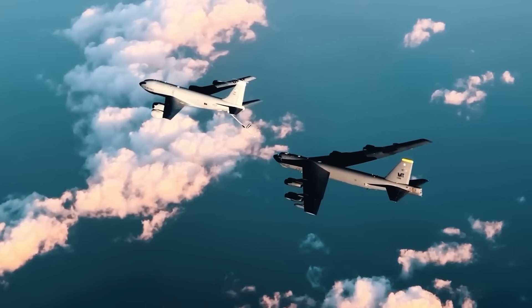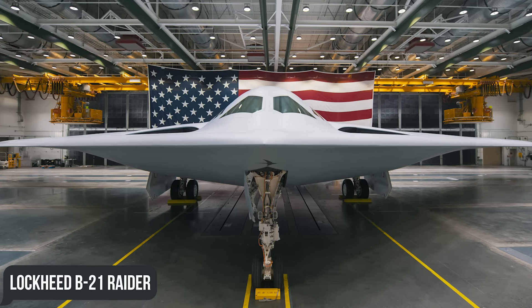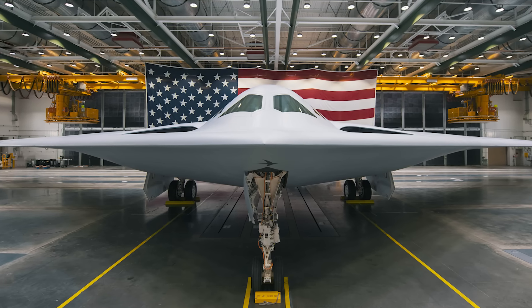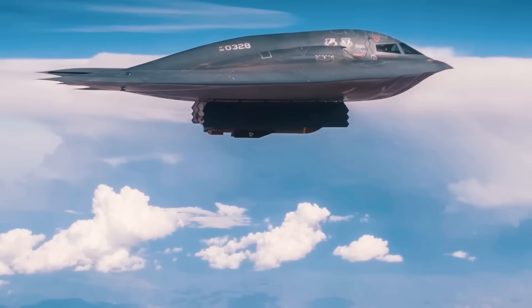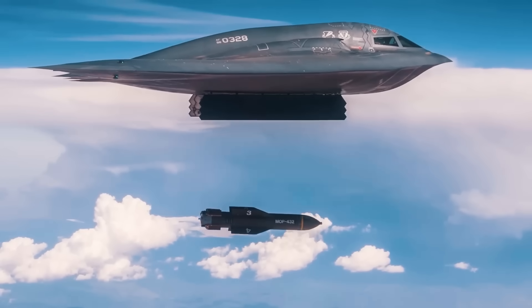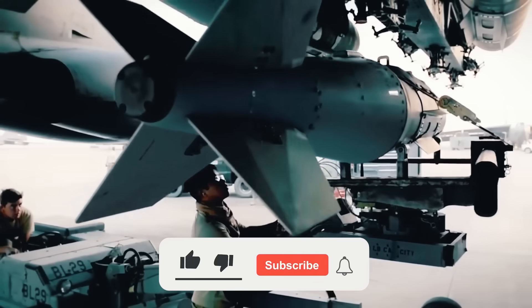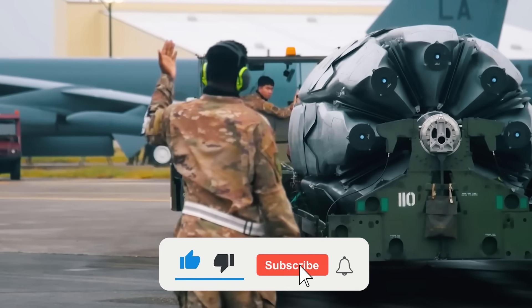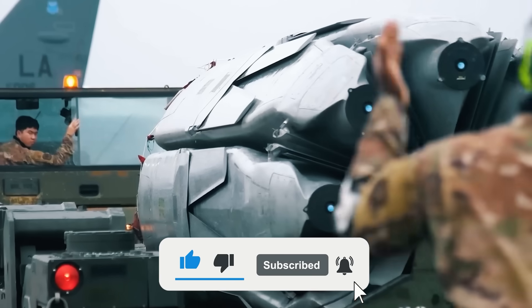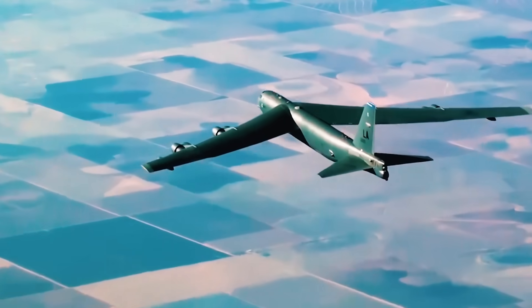Especially when today's military command is busy preparing fresh Lockheed B-21 Raider bombers for operation — only time will tell. Do you think the Stratofortress will be able to supplant the younger B-2 Spirit and B-21 Raider, regaining its place at the top of the nuclear triad? Share your guesses in the comments, and if you enjoyed the video, please leave a like, subscribe to the channel, and hit that notification bell for more content like today's. Thanks for watching, and we'll see you in the next one.